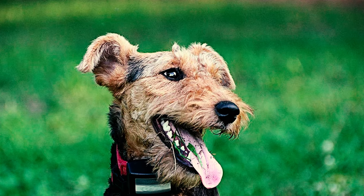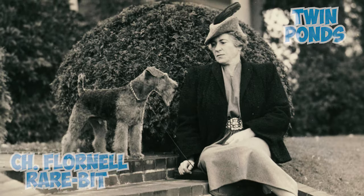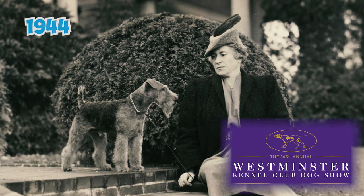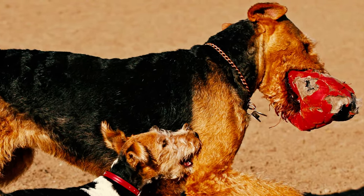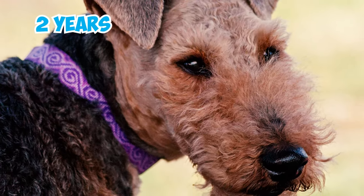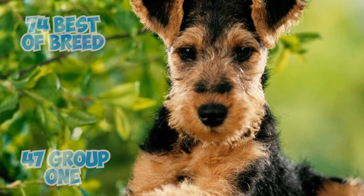Another notable Welsh Terrier, Champion Flornell Rarebit of Twin Ponds, made history by becoming the only Welsh Terrier to win Best in Show at the Westminster Kennel Club in 1944, triumphing over more than 2,510 dogs. Rarebit achieved significant success, ranking among the top-winning dogs of all breeds for at least two years with 22 US Best in Show titles, along with 74 Best of Breed and 47 Group 1 wins.